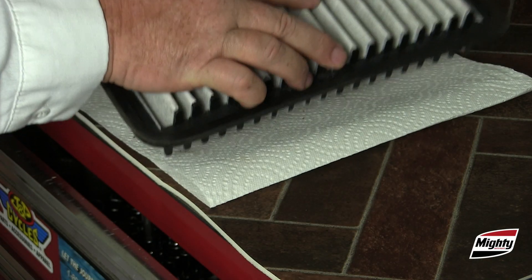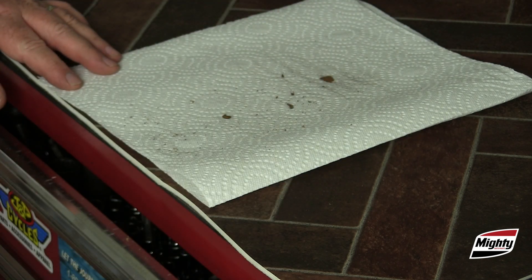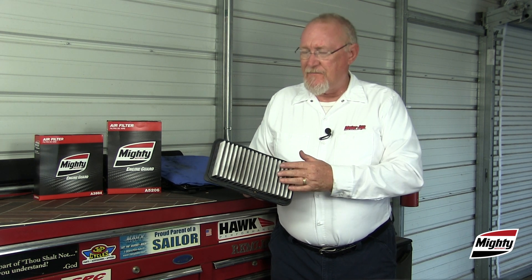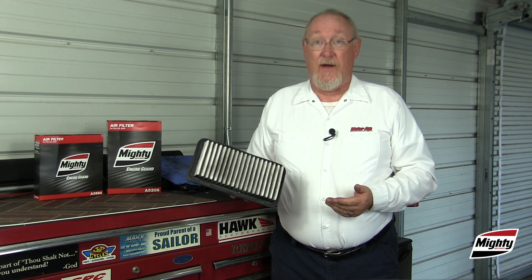Lightly tap the filter on a clean, dry surface. Any dirt or debris left behind? Never attempt to clean a dirty filter or blow it out with compressed air — you'll only damage the filter media, and you're never going to get out what's already embedded there.